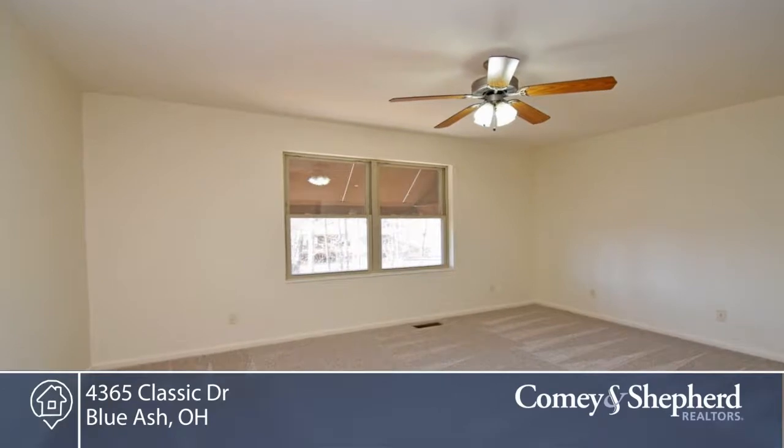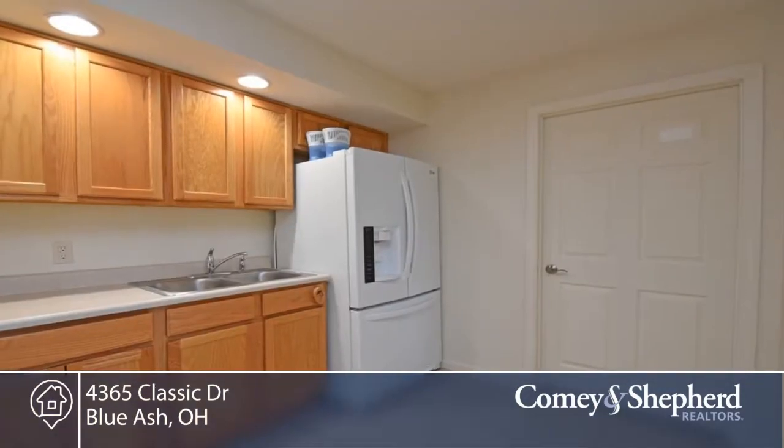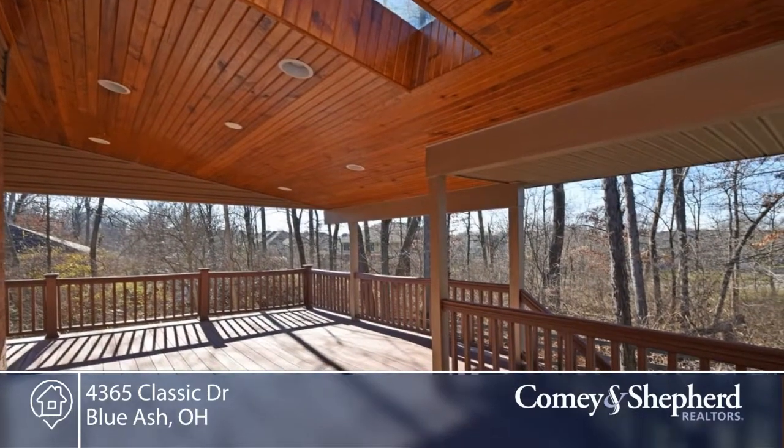There's a large rear composite deck with amazing wood-finished ceilings with skylights. There's a finished walkout basement with a bedroom, full bath, and kitchenette. And the home offers a backup generator.